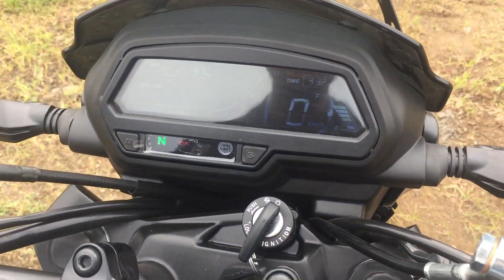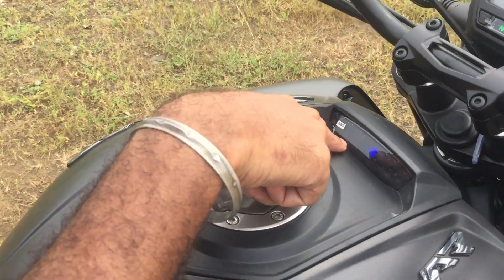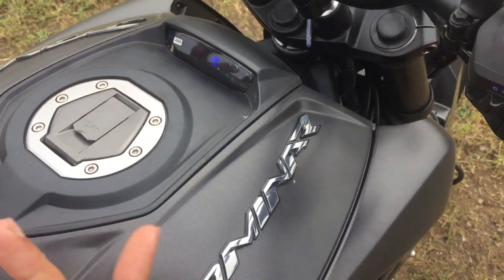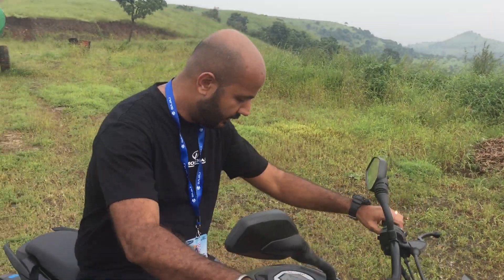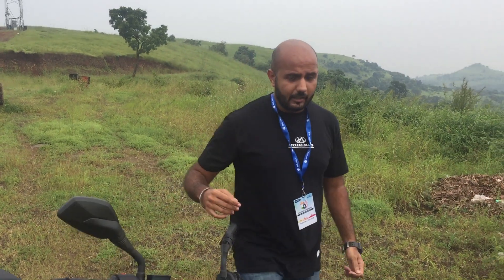Even at high speed, there's also another meter over here that gives you information like your side stand, your ABS brakes, your battery, your coolant — it gives you a lot of information and most importantly it's really clear and really easy to see.